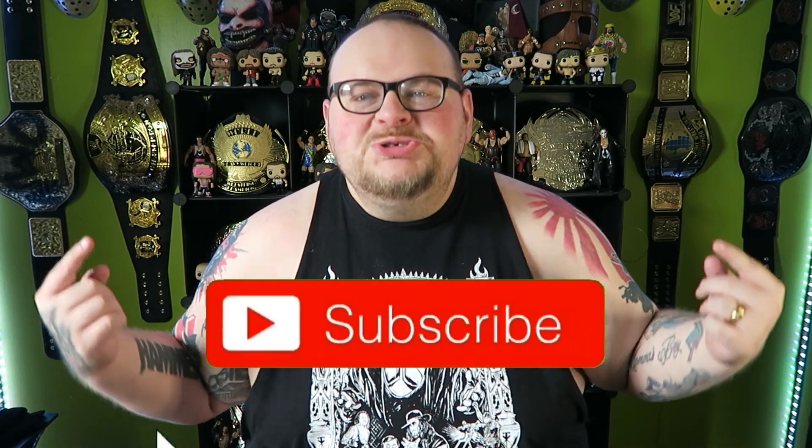Hey, what's going on everybody, my name is Steven Hammer, and if you are new to this channel and you like wrestling belts, consider subscribing.